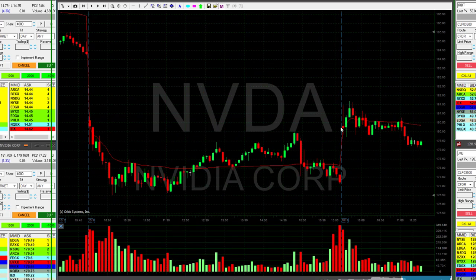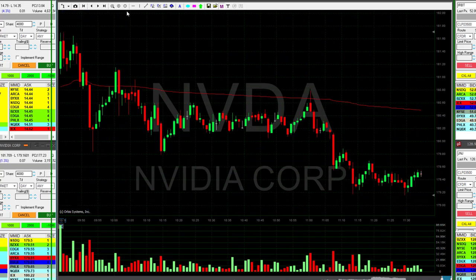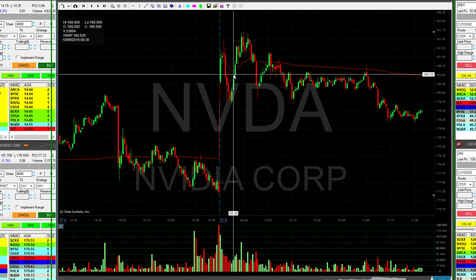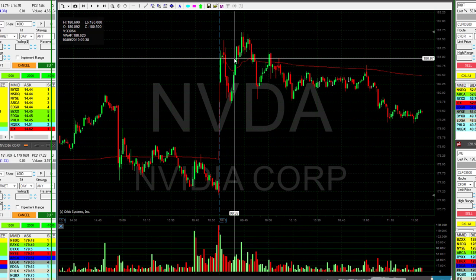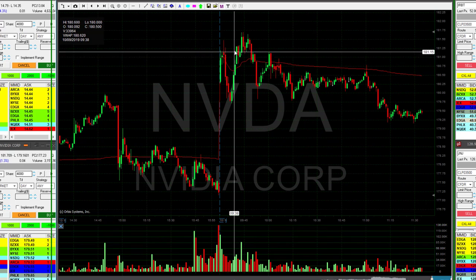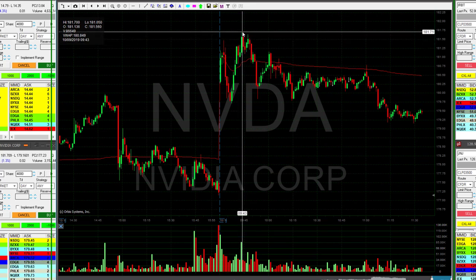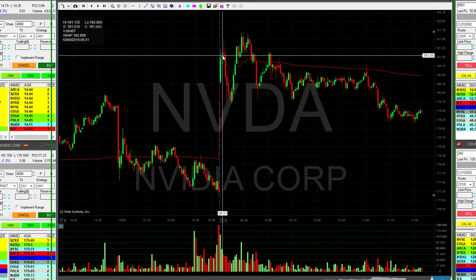That's why I was interested in going long NVIDIA today. I posted it over — I can't remember exactly — NVIDIA over $181.20. Let's move to one-minute candles here. So $181.20 — that was over here — the v-shaped formation.